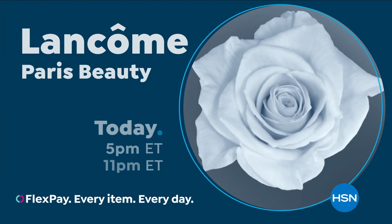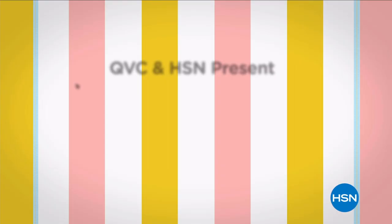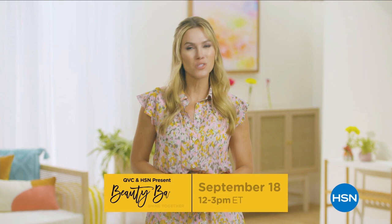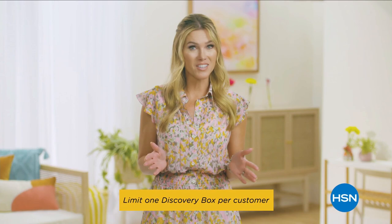Get ready to discover fabulous finds with this year's Beauty Bash, presented by HSN and QVC, September 18th, 12 p.m. to 3 p.m. Eastern. We've gathered our top beauty experts to celebrate everything beauty — learn about new products, fun giveaways, and special event pricing. Discovery Box is sold out, but complimentary tickets are available right now. Join in the celebration so we can all shine together. Search Beauty Bash on HSN.com for more.